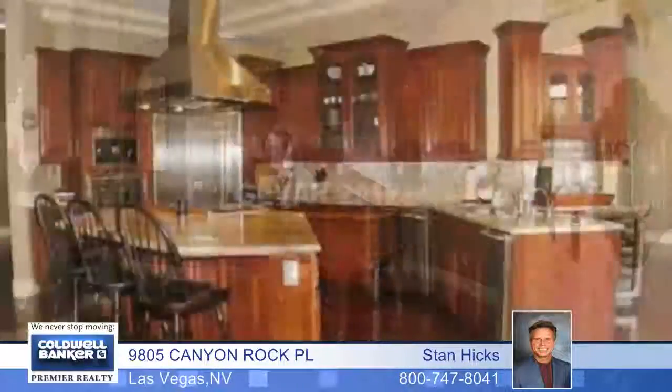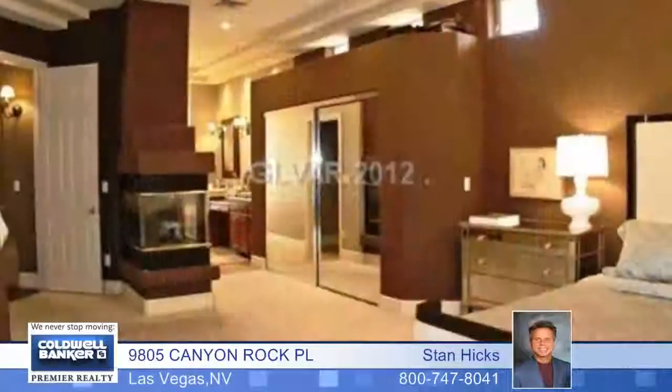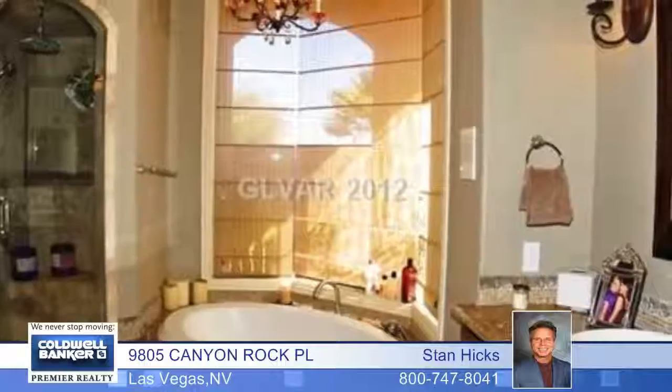It features upgrades throughout with custom flooring, designer cabinets, built-ins, granite counters, a gourmet island kitchen and so much more. And you must see this breathtaking rear yard paradise with stamped concrete.